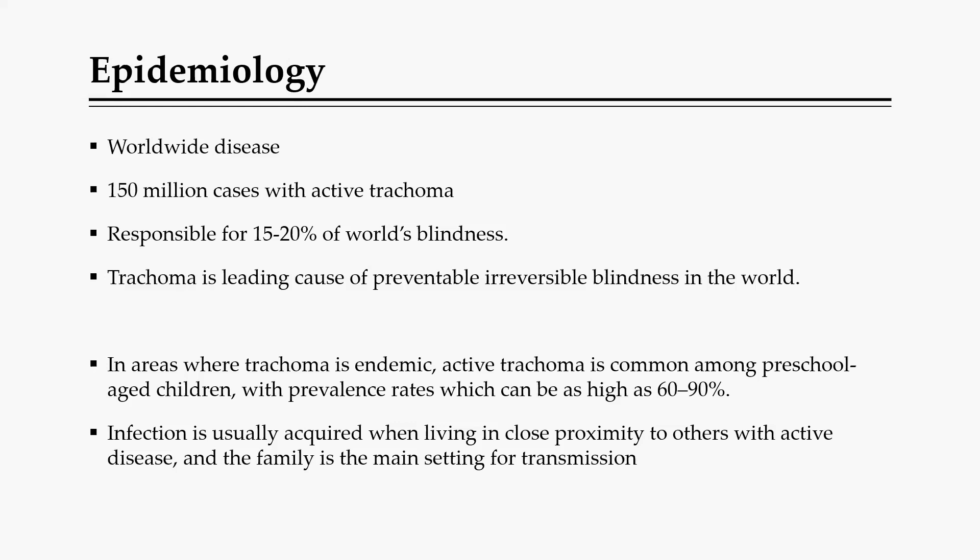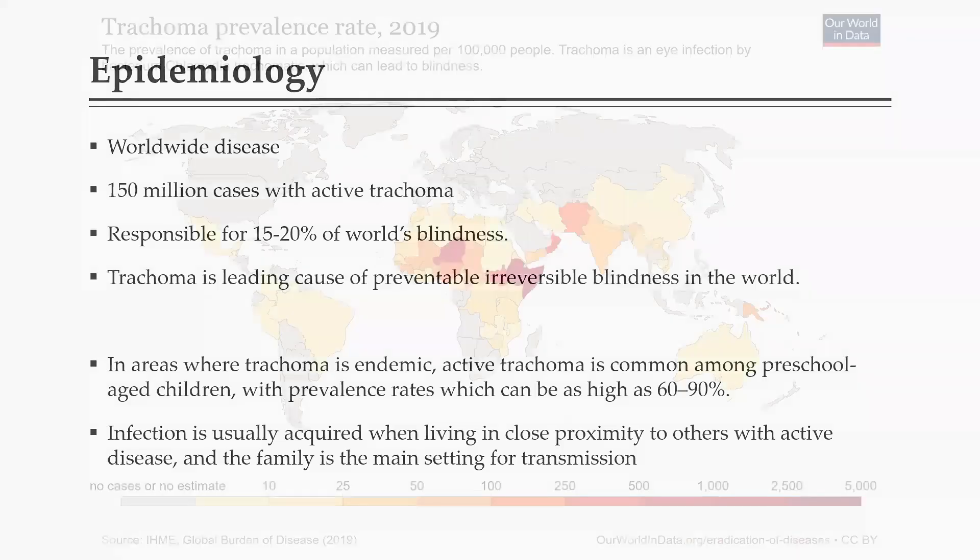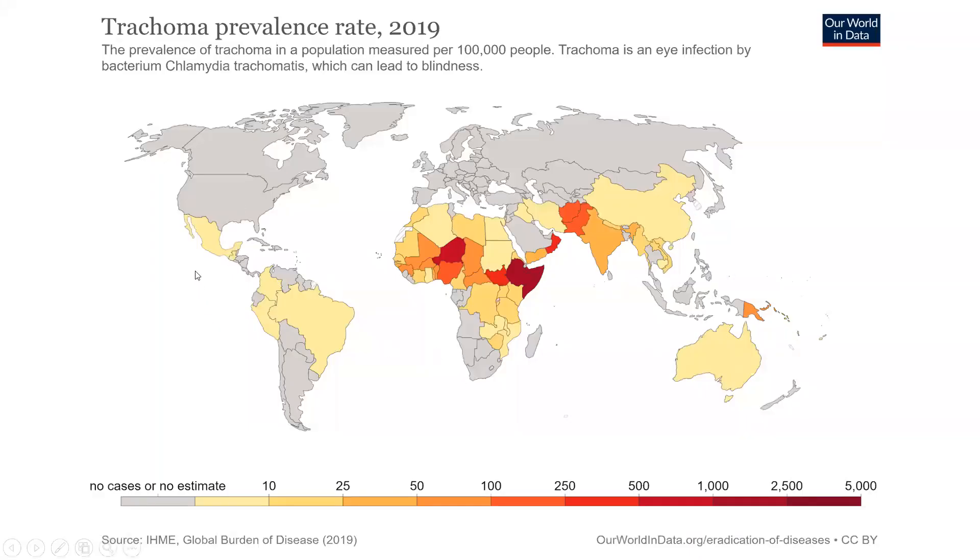In areas where trachoma is endemic, active trachoma is common especially among children, who are the most affected population, with a prevalence of between 60% to 90% of cases in endemic regions. Most affected people are living in close proximity to those with the active condition. As seen on this world map, the affected areas are mostly within the tropics — Africa, parts of South America, and India — basically the developing world. North America and Europe have very few cases.